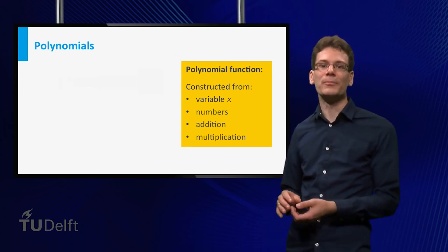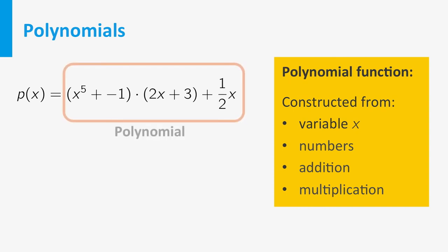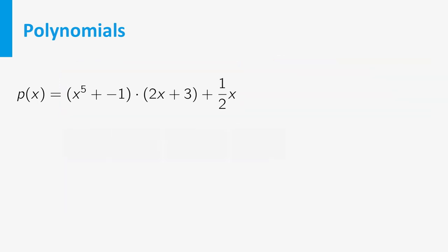Polynomial functions are functions that can be constructed from a variable and a set of numbers using only addition and multiplication. Suppose our function takes x as input. We can raise it to the fifth power — since this is just repeated multiplication — then add minus 1, multiply by 2x plus 3, and finally add one half times x. This is an example of a polynomial function. The expression that defines the function is called a polynomial.